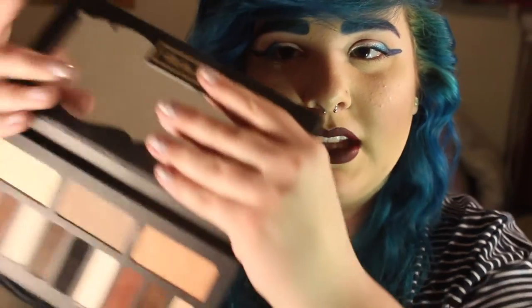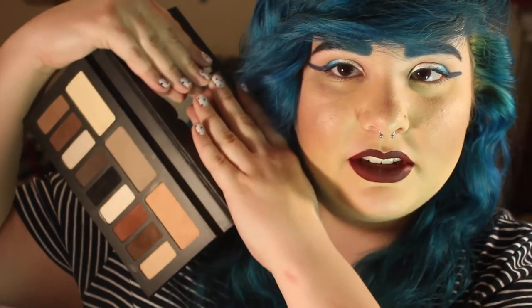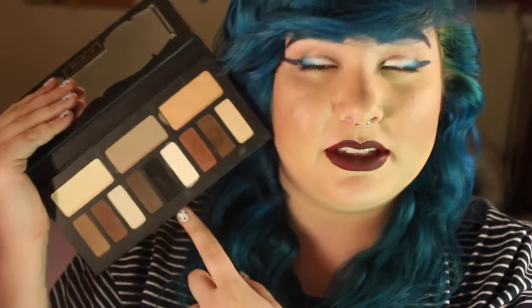The first thing that I've been liking is this Kat Von D Shade + Light Eye Palette. I've had this for a while, but I've been really using it a lot lately. I've just been really liking the deeper shades. This black color is like the blackest black ever, and it's wonderful just to put in your crease or your outer V. I also have a tutorial using just this palette, which I can link down below. I've definitely been liking this palette — the shadows are super pigmented.